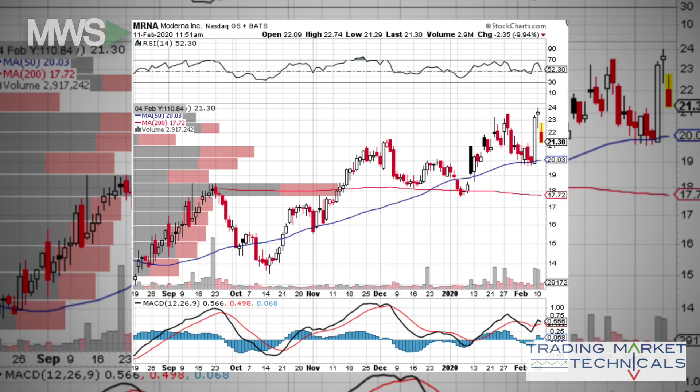MRNA started an uptrend channel in 2019. Being a potential hero in the coronavirus story has helped the stock move closer to its original highs. Volume profiles don't show a lot of resistance on that path, so should there be good news, this thing will easily rip.